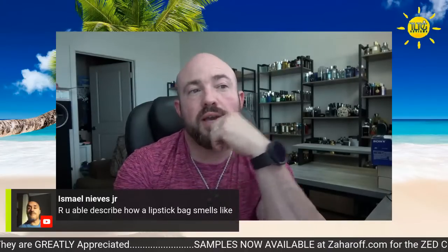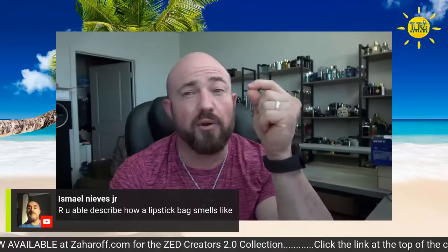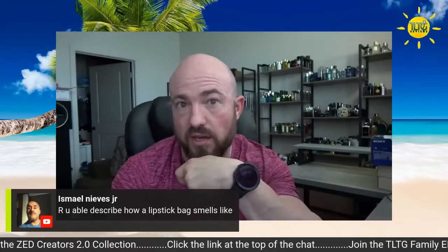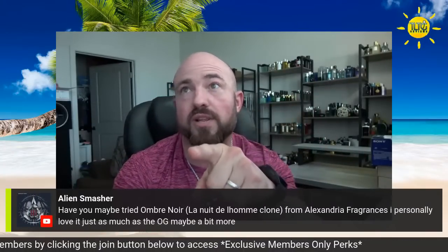Have you ever smelled lipstick? Even when you were a kid, or going through the cosmetics area at a department store where they're doing someone's makeup? Because that's where you'll most notoriously smell iris — walking through the cosmetics area. That's where you can really learn what that smell is. That's the best advice I can give you to learn that smell.